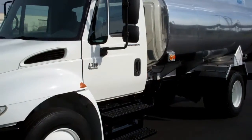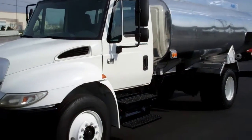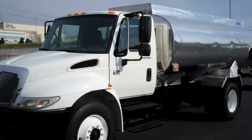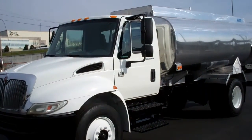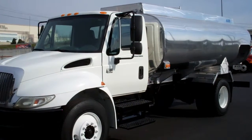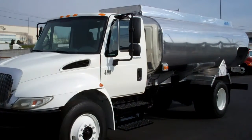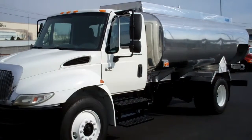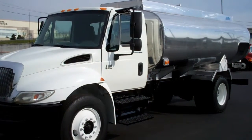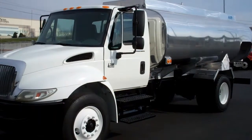Again, this is a 2003 International 4300 with a 2800 gallon, two compartment aluminum tank. Stock number 039533. If you would like more information, please give us a call at 865-524-5678 or visit us online at www.petroleumtrucks.net.